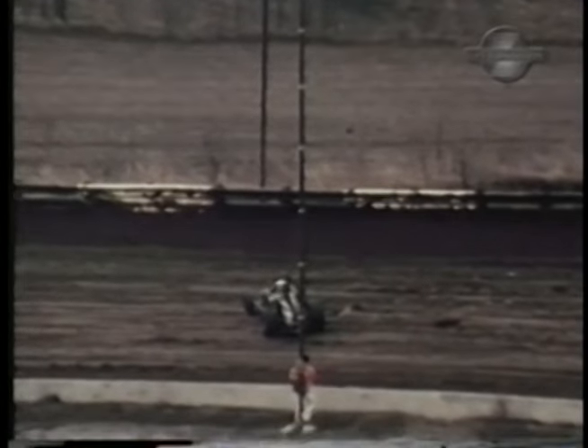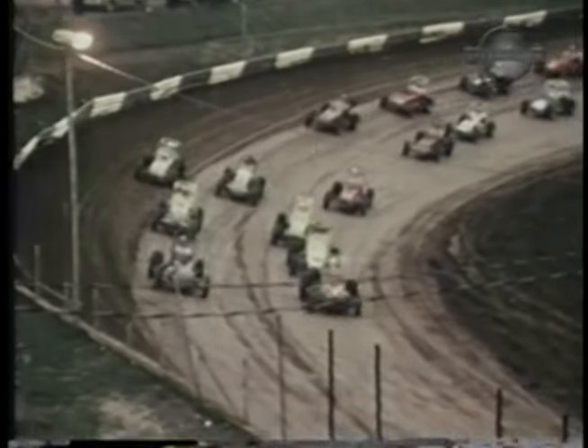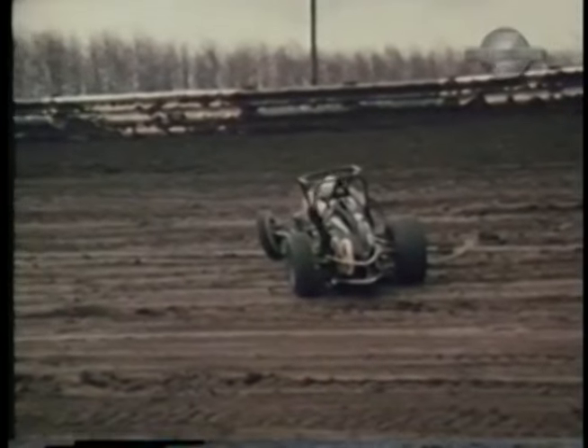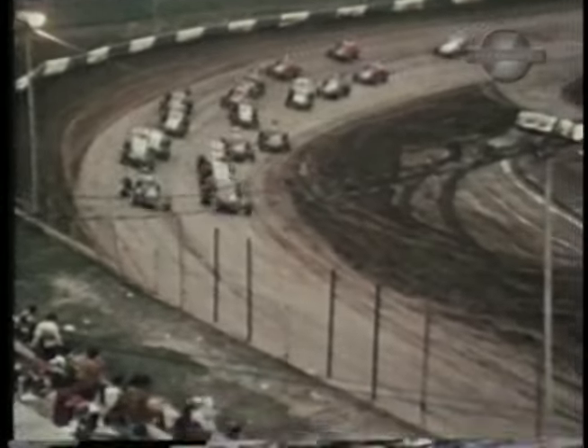Watch it! Car number 29, Billy Casella, got high in the marbles in turn two, rode up on the guardrail, and rolled three times. The caution flag is out — let's take another look at that accident from a different angle. Billy was okay, thanks to a well-constructed roll cage. With the car cleared off the track, it's a complete two-abreast restart as all cars take the green.